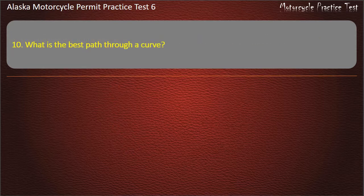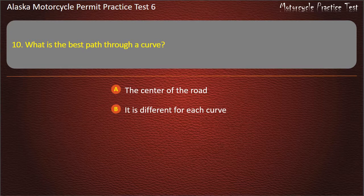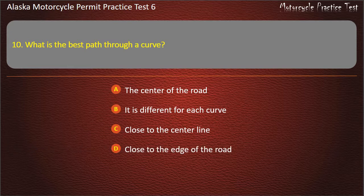Question 10. What is the best path through a curve? Options: The center of the road, It is different for each curve, Close to the center line, Close to the edge of the road. Answer: It is different for each curve.